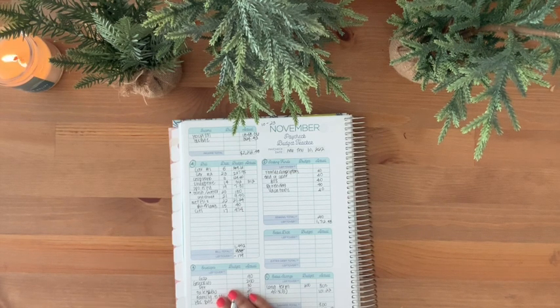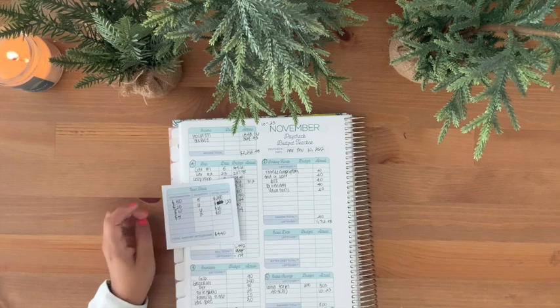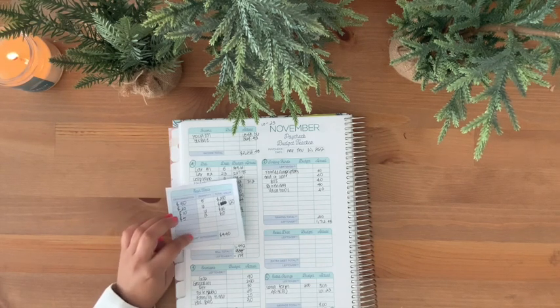I need to go to the bank. I do have my little cash tally — I'm only going to get $50, $20, $10, and $5, which should be $440.